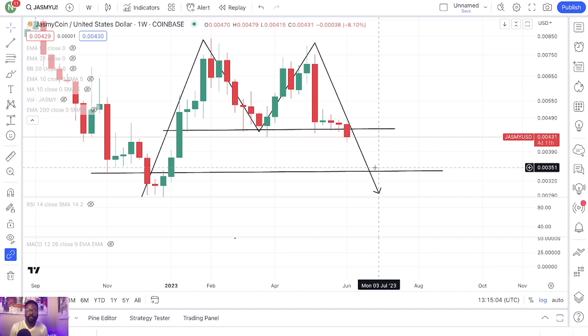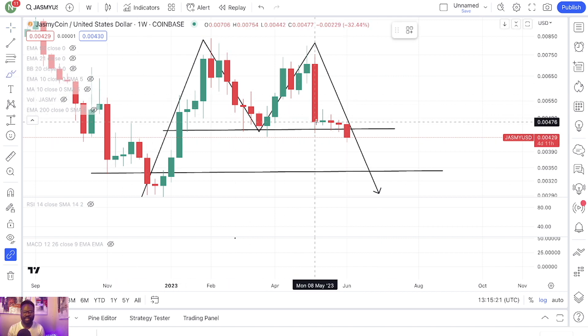That was the update on Jasmine. Let me know in the comment section. Again, this is the weekly timeframe, so if you wake up the next morning and the price of Jasmine is up, don't get carried away — we are dealing with the higher timeframe.